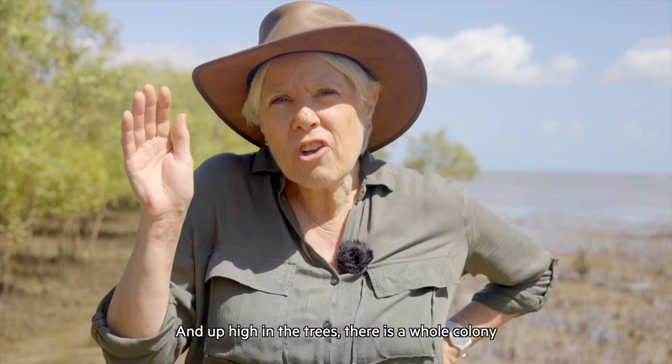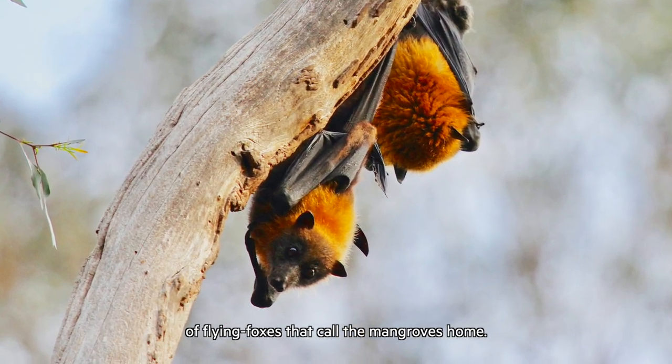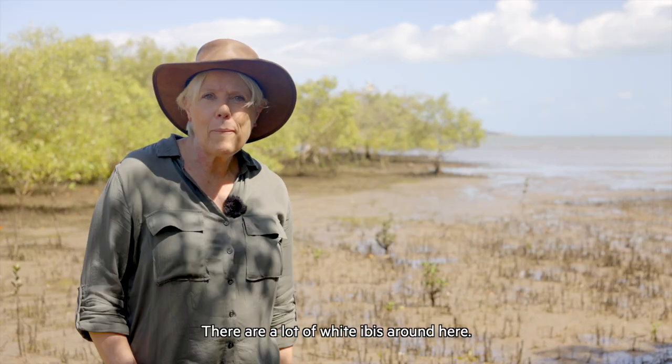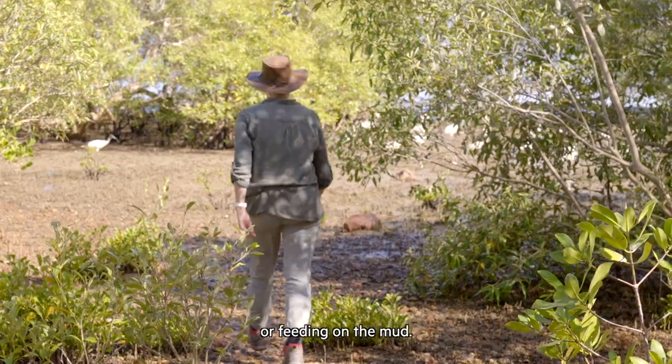And up high in the trees there is a whole colony of flying foxes that call the mangroves home. There are a lot of white ibis around here. You can see them roosting in the trees or feeding on the mud.